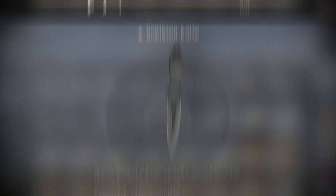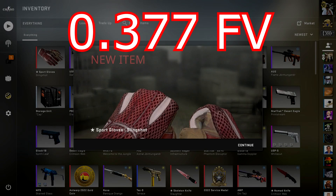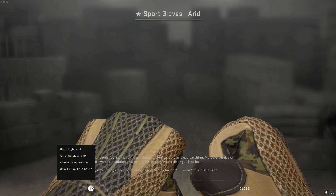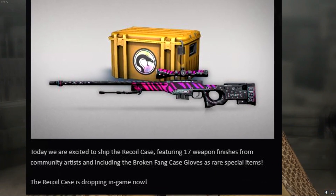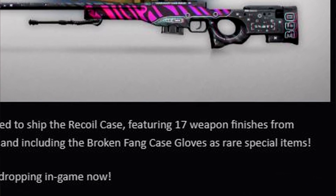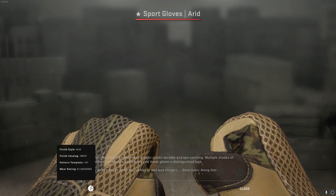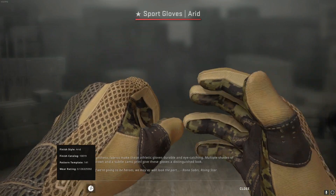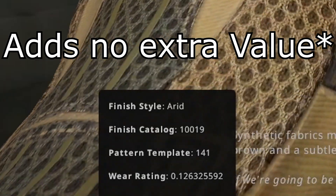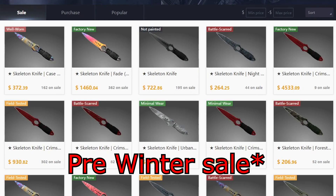The story behind these gloves: it started with a Skeleton Vanilla knife that I traded for a pair of Slingshots Field Tested. This was a week before the Recoil Case dropped — and if you don't know, the Recoil Case introduced Broken Fang gloves again for the third time. So about a week after the Recoil Case, I traded the Field Tested Slingshots to get a pair of Minimal Wear Arids, 0.12 float — kind of nice.